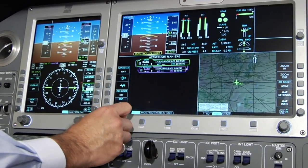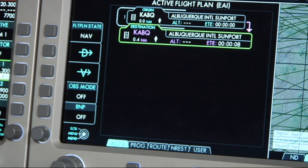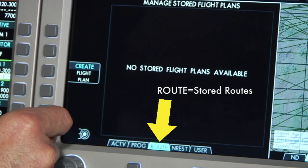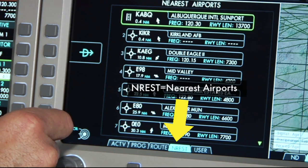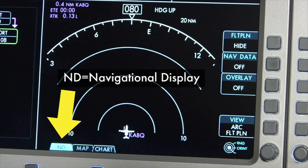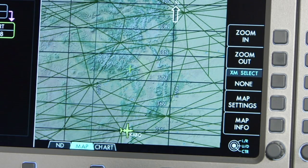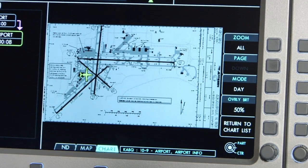The main display options provided by Avio-NG — the main tabs at the bottom of the Multifunction Display, or MFD — include Active, Progress, Stored Routes, the 10 nearest airports to present position, and any user-defined waypoints. Under the map, there are three additional tabs: Nav for Navigational Display, Map for the Moving Map, XM Weather, Flight Plan, and Airspace Overlay, as well as Chart for access to all Jeppesen Approach Plates and Airport Diagrams.